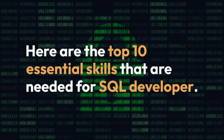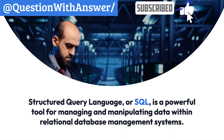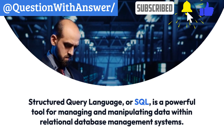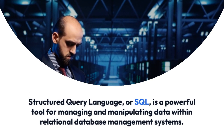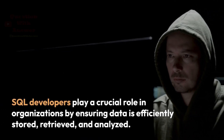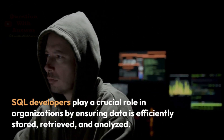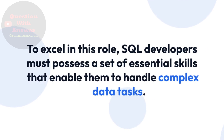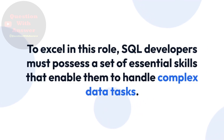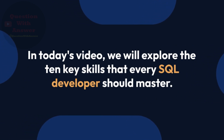Here are the top 10 essential skills needed for SQL Developers. Structured Query Language, or SQL, is a powerful tool for managing and manipulating data within relational database management systems. SQL Developers play a crucial role in organizations by ensuring data is efficiently stored, retrieved, and analyzed. To excel in this role, SQL Developers must possess a set of essential skills that enable them to handle complex data tasks. In today's video, we will explore the 10 key skills that every SQL Developer should master.